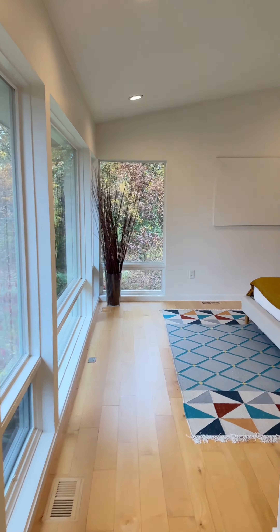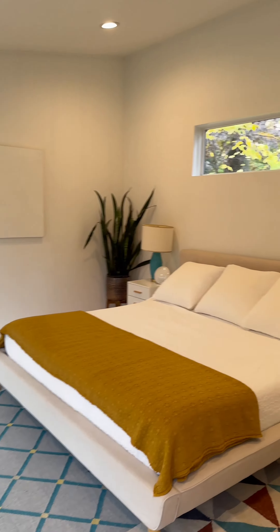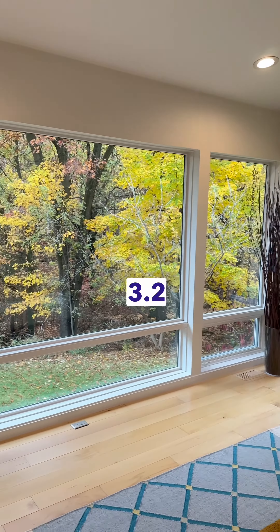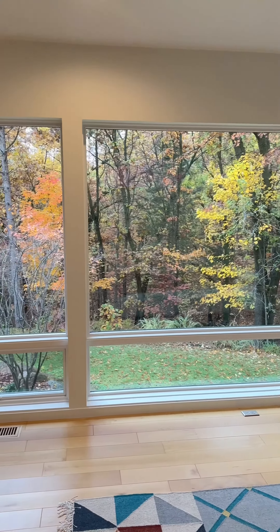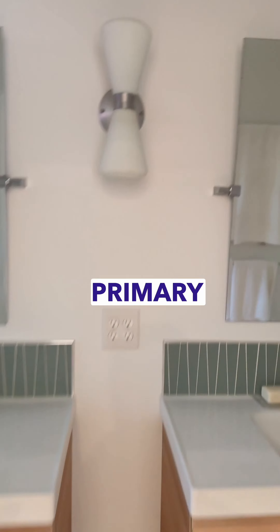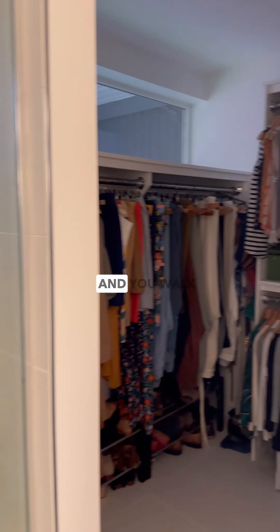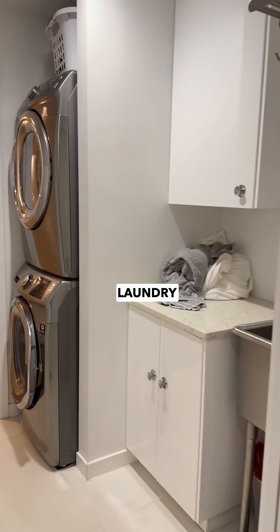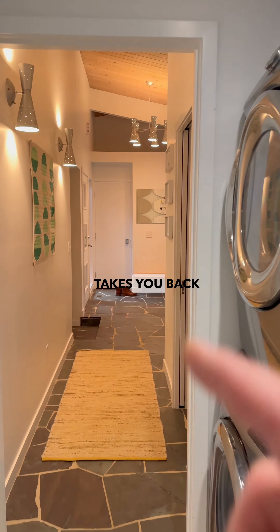Off of this area there's a long hallway that takes you down to the primary bedroom — simple, clean, nice, quiet. You look out again onto the 3.2 acres; it's very private back here. Then you have your primary ensuite bathroom and a walk-in closet that leads into the laundry room, which then takes you back out to the front door.